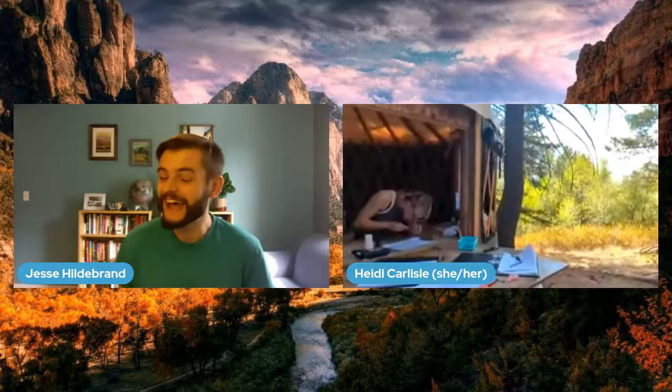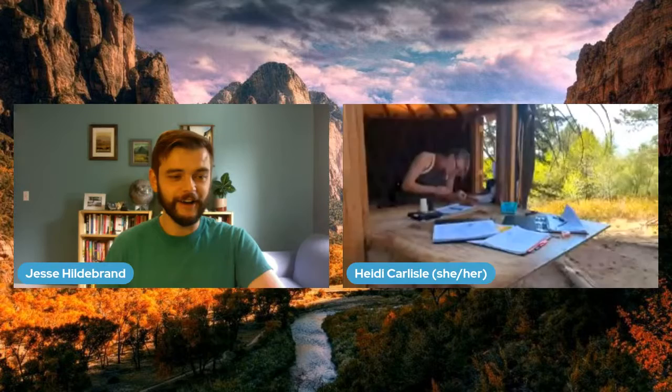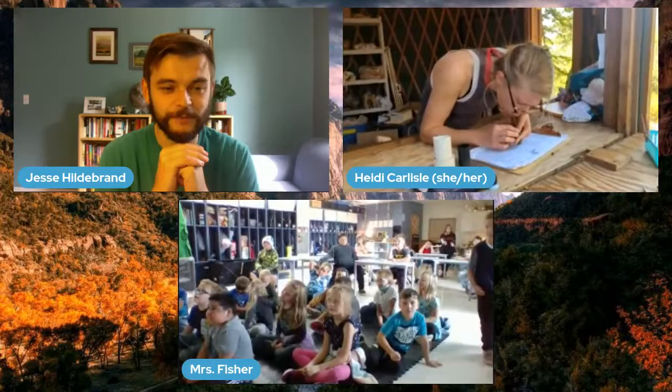Jesse dives into questions from the classes. They welcome Ms. Fisher's Grade 2 class from Port Sanilac, Michigan, who can unmute to ask questions.